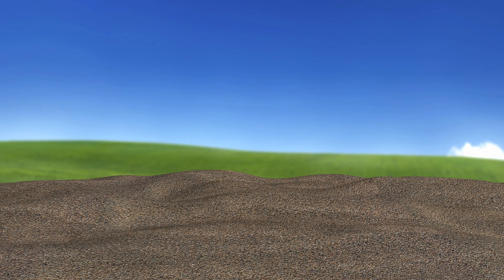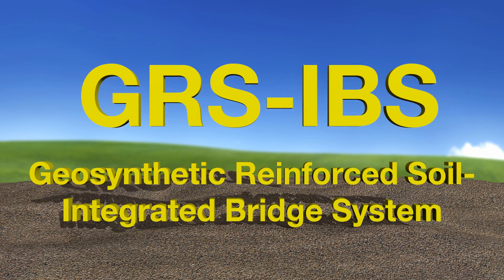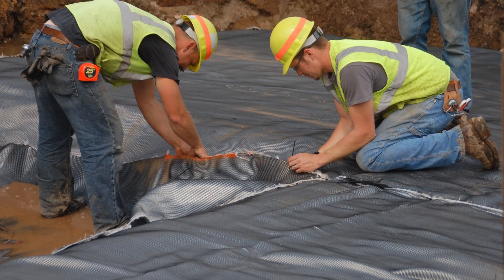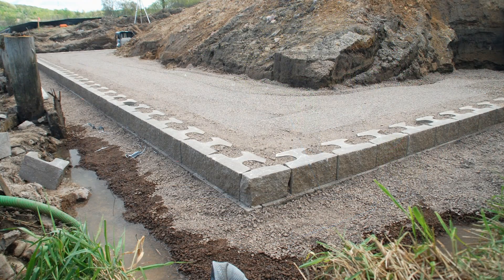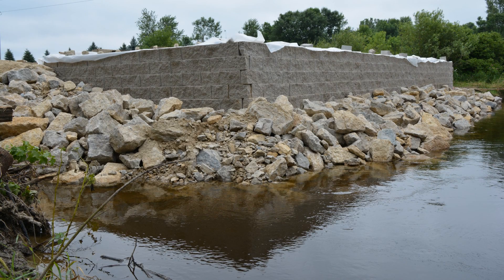This new bridge-building technique, called Geosynthetic Reinforced Soil Integrated Bridge System, or GRS IBS for short, uses multiple layers of a geotextile fabric wrap, a compacted granular fill, and a row of modular-facing blocks. These layers are stacked on top of each other until the desired height of the abutment is reached.